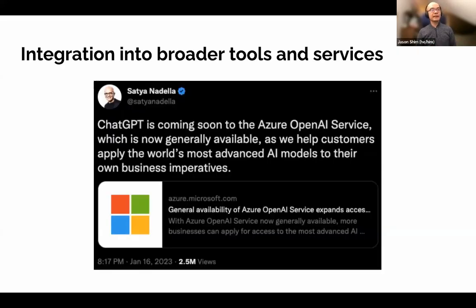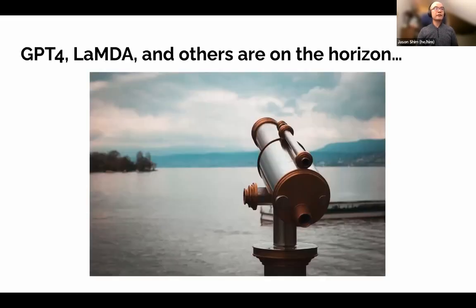This is not going away anytime soon. There was a tweet from Satya Nadella, the CEO of Microsoft, indicating that ChatGPT is coming to the Azure OpenAI service — so it will be integrated into some of Microsoft's broader offerings in the future. Moving forward, there are other models on the horizon: GPT-4, which is the next iteration of the GPT models, as well as LaMDA, which is Google's offering, and others.